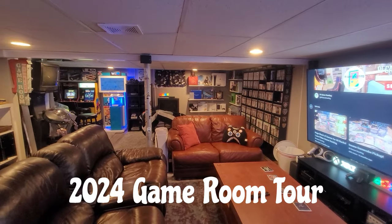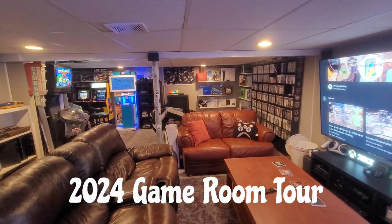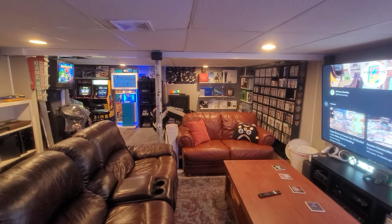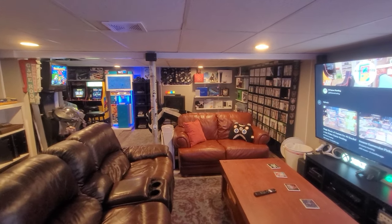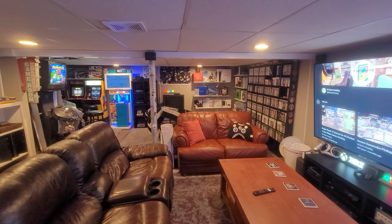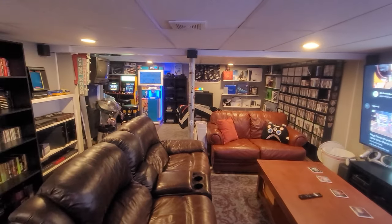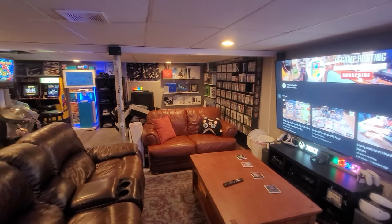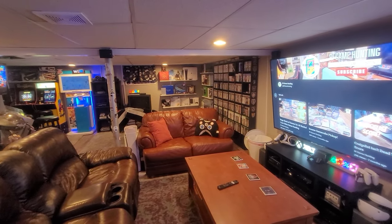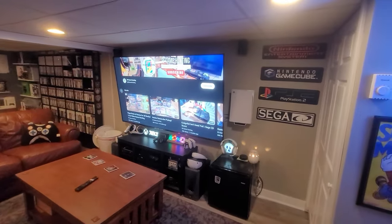Hi, what's going on guys. Really excited to post this new game room tour video. Haven't posted in a while so I thought the best video to put out would be a game room tour. These videos usually get a lot of attention towards the channel so hopefully I'll start making some videos again pretty soon. I do miss doing that. I'll just do a quick walk around the game room — it's changed a lot since the last time I did one of these, probably about two years now. I'll start over here in this corner.